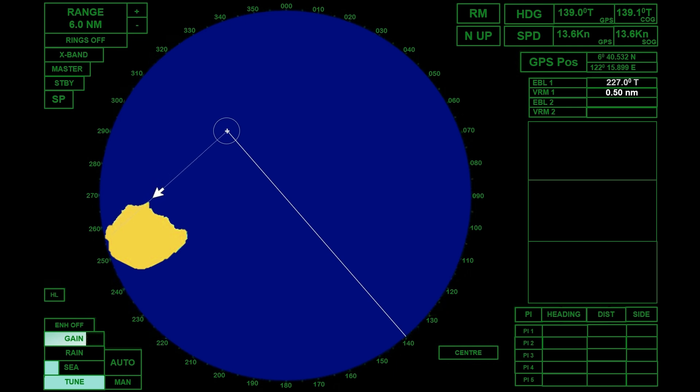First, move the Electronic Bearing Line to our reference point. Next, bring the Variable Range Marker to our reference point. The bearing of Saginohana Point is 227 degrees true, and the range is 2.80 nautical miles. Assuming the time when we take the bearing and range is 0920 hours. The time should be marked on the paper chart after the plotting.